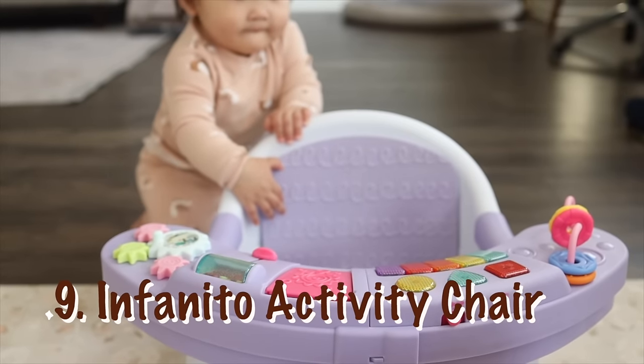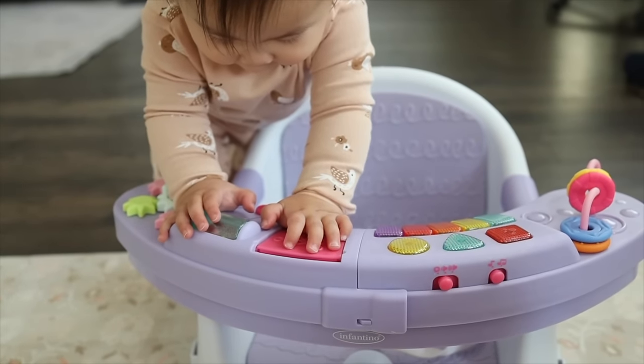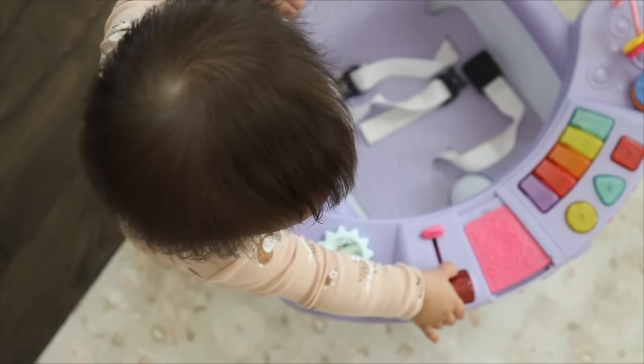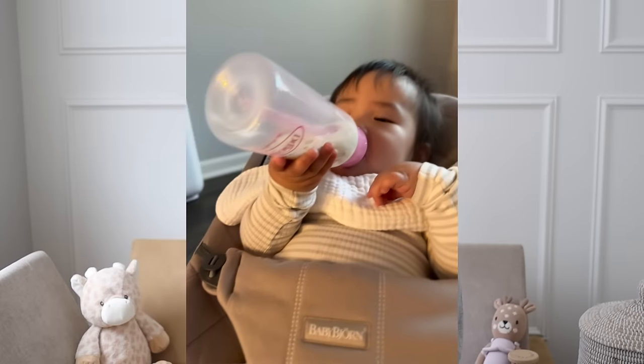Next on our must-have list is the Infantino activity chair. Obviously this isn't something you need immediately, but Ella started sitting up at three or four months and we needed something to keep her occupied. She didn't really like toys and wasn't interested in much — she just wanted to sit all day and see what we were doing. We got her this activity chair and she loved it, even playing with the features on it from a very young age. Even to this day she still loves this chair. She also never really preferred a bouncer or swing, so this served as our bouncer substitute. We did use it to feed her in more recently, but we didn't use it much in the earlier months.